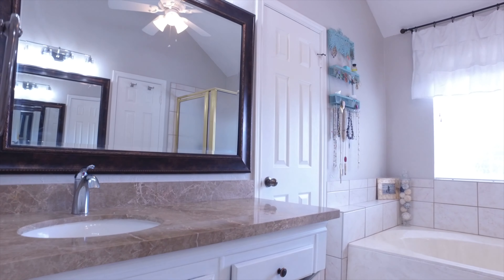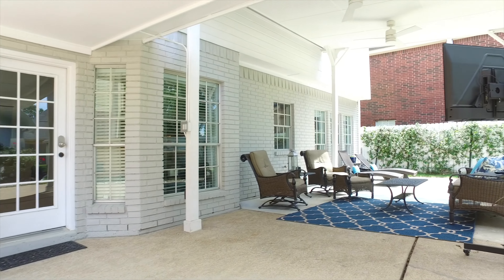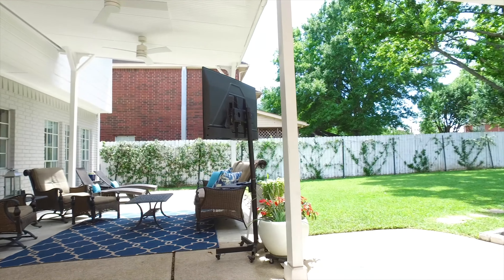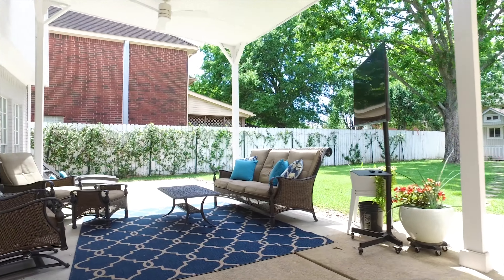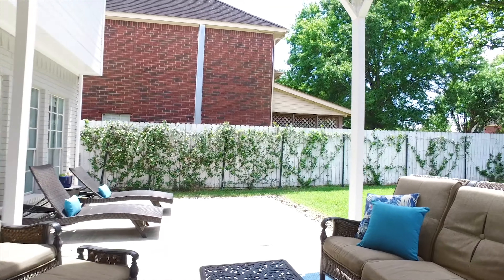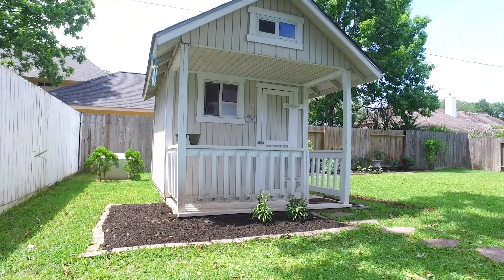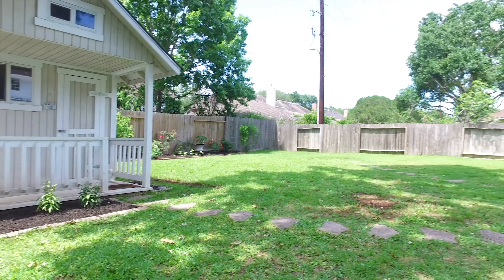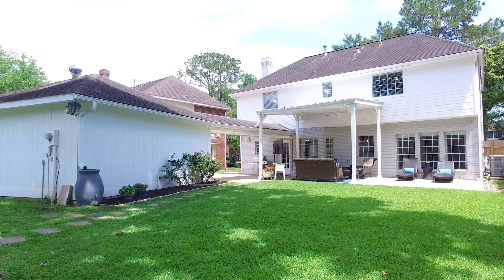With plenty of bedrooms and bathrooms, lots of square footage, and a great floor plan, this is a great place for you and the family to call home. Inside and out, this incredible home has so much for you. You've got to call the listing agent and make an appointment to come see it for yourself.